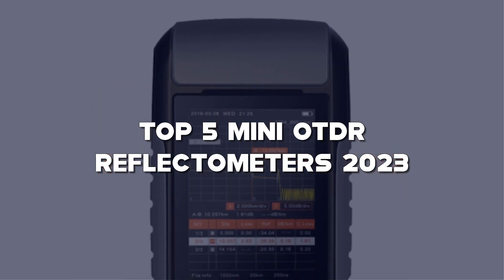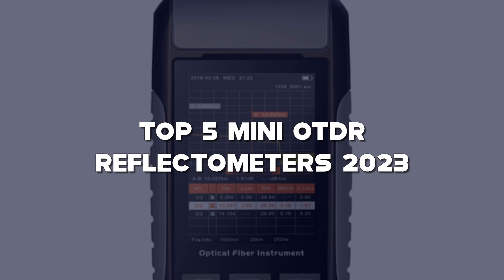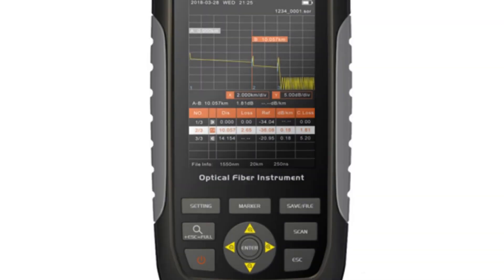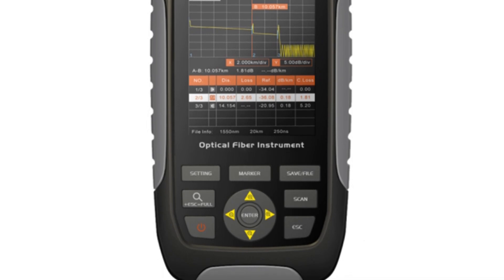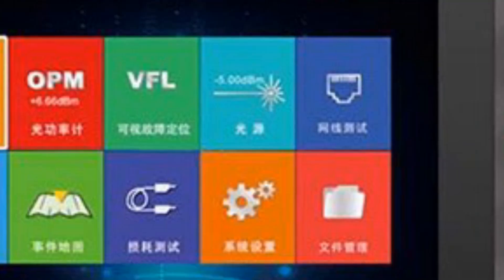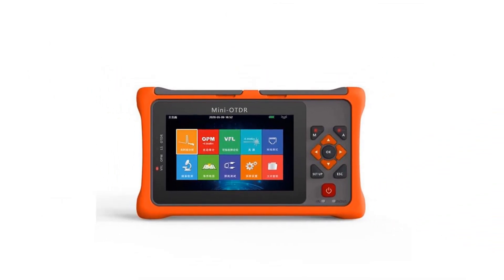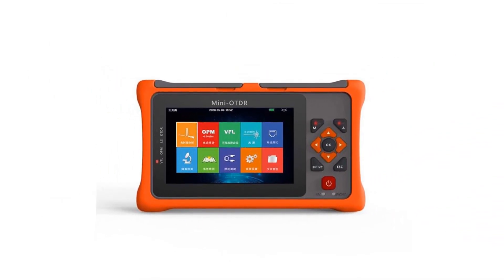If you're in the telecommunications or networking industry, or simply curious about fiber-optic technology, this video is for you. In this episode, I'll be reviewing the best mini auto-reflectometers on the market, providing you with valuable insights to make informed decisions for your fiber-optic testing needs.